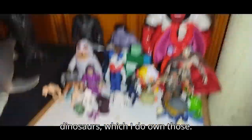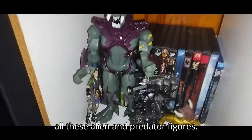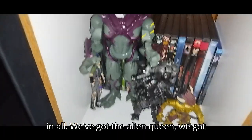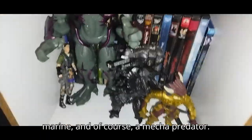The last thing on my horror shelf is all these Alien and Predator figures. I have four figures in all: the Alien Queen, an Alien, my custom Iconium Marine, and of course a Mecha Predator.